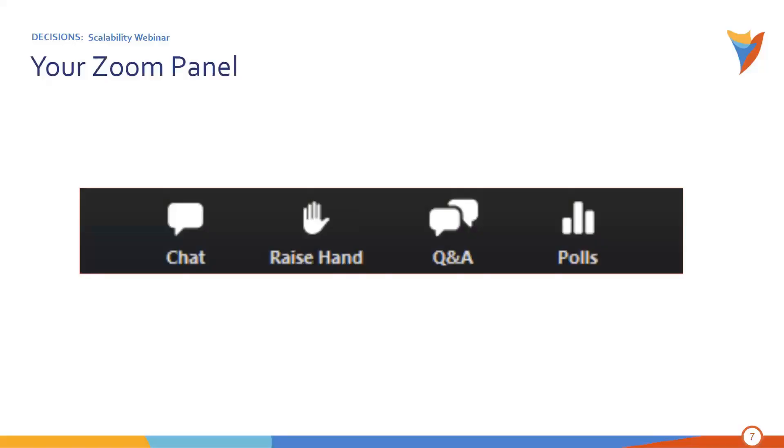If everyone could take a look at their Zoom panel, it should look just like the picture on the slide. You'll be able to chat with Decisions team members using the chat feature, or if you use the raise-your-hand function, someone on our team will reach out to you during the webinar. You can also use the Q&A feature for questions. Finally, I want to point out the polls feature — this is to answer our interactive polls as we continue with the presentation. I'm about to throw up another poll right now, so go ahead and take a couple of moments to answer.